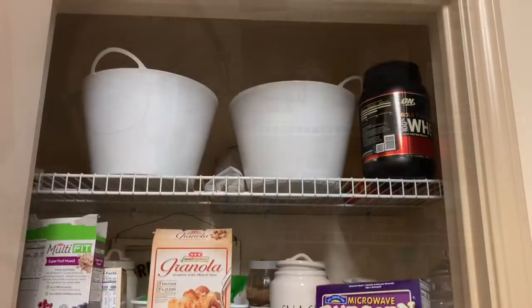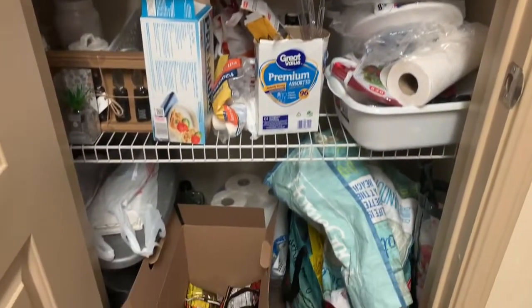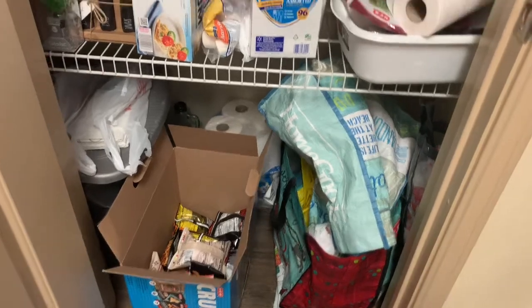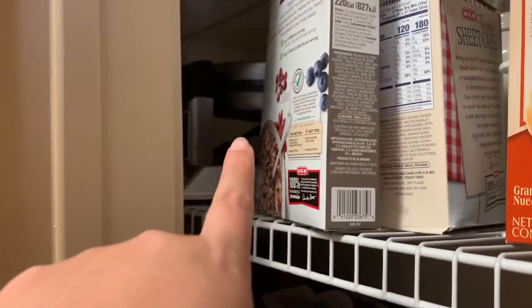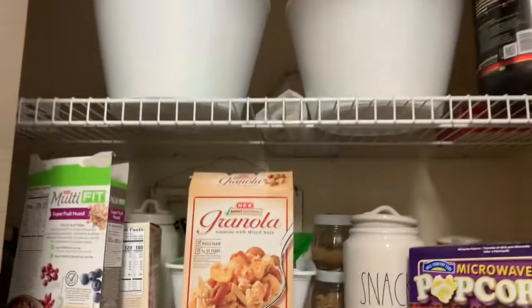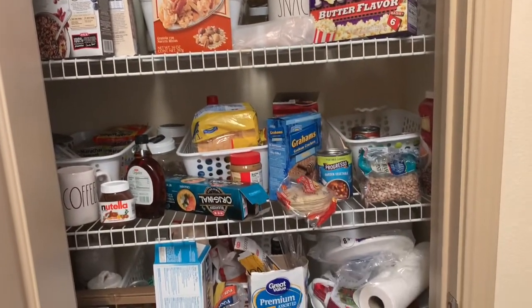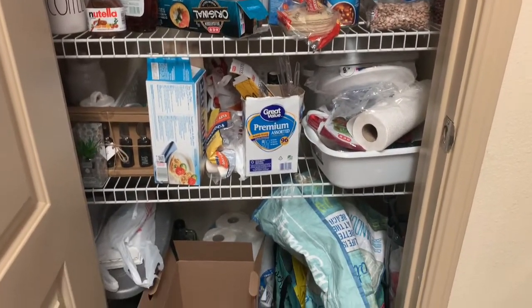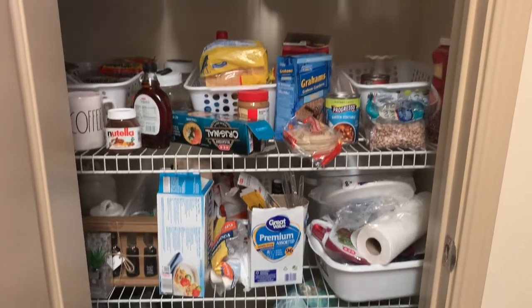So first we're just gonna take everything out. This is what we're dealing with — I have quite a large pantry for living in such a small apartment because it also goes all the way back about two feet. We store appliances we don't use every day back in the back. I do have some bins and baskets from a previous organization project in our old pantry, so we're just going to reuse those and make it work for the space.